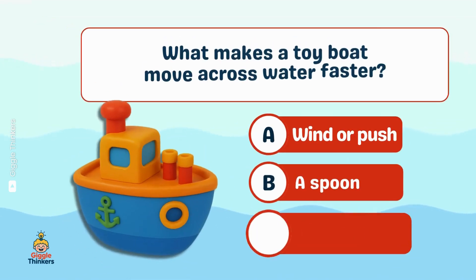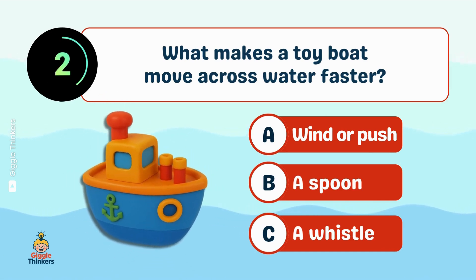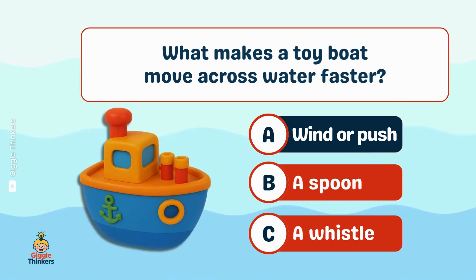What makes a toy boat move across water faster? A, wind or push.